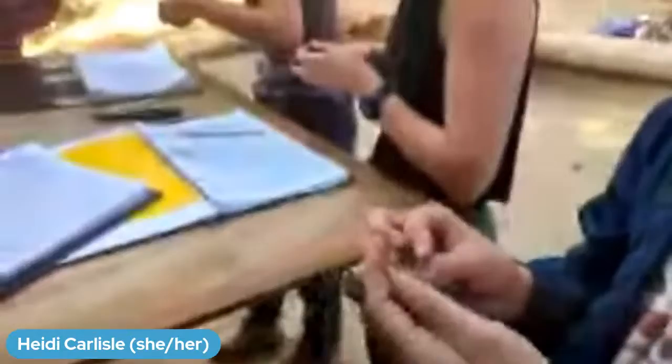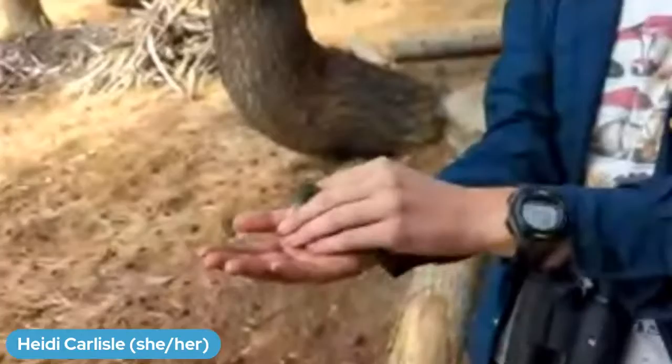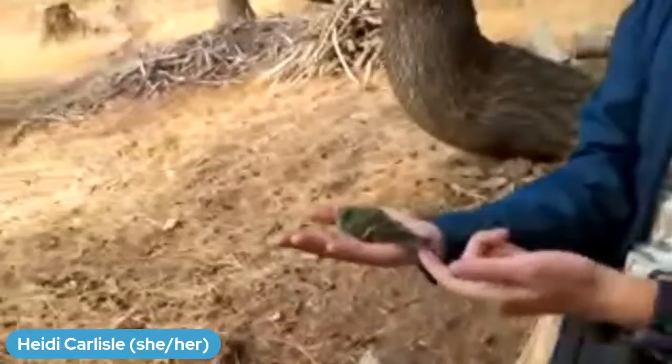Once we're done processing the bird, we let them fly off. They'll head back into this beautiful habitat at Lucky Peak.